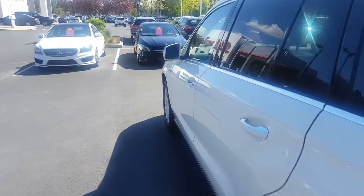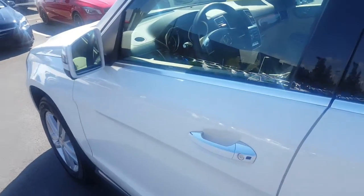This Mercedes is equipped with the comfort access feature, so all you have to do is grab the door handle and it will unlock for you.